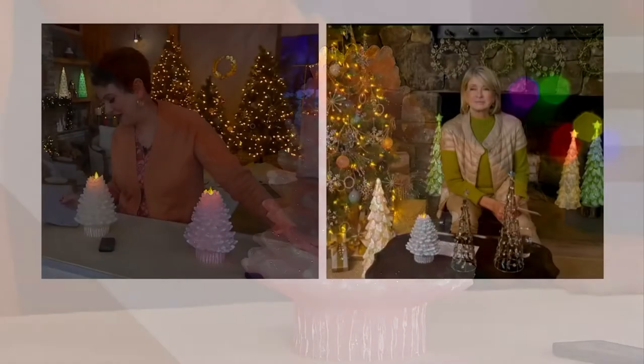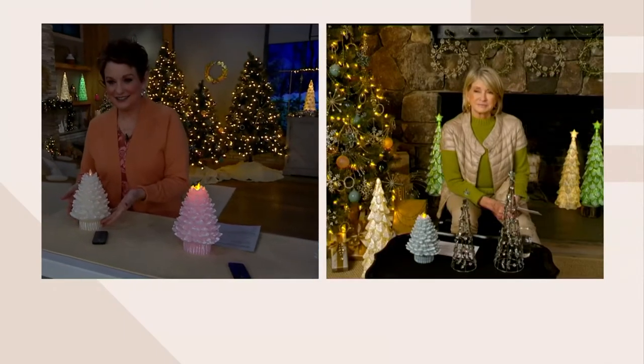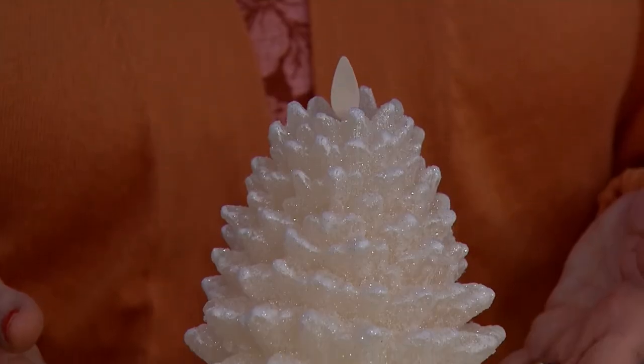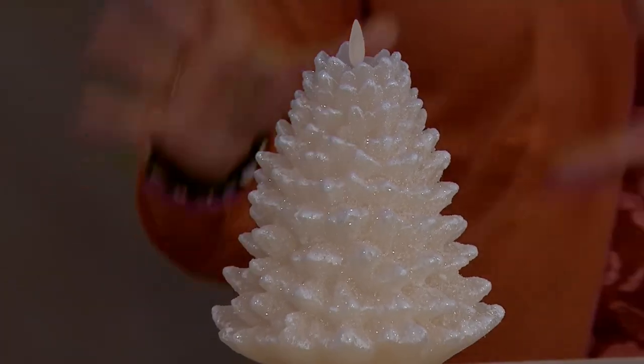Last but not least, we also have White Swan. Here she is in all her glory — here's Odette, White Swan. She is going very quickly, by the way. The glitter and the glow is just so beautiful.